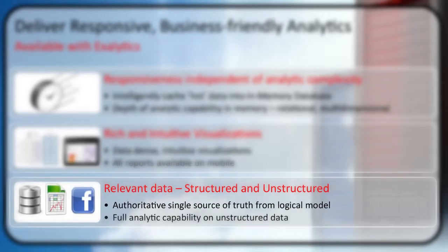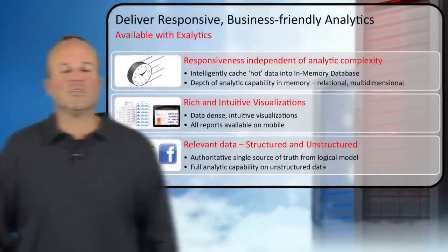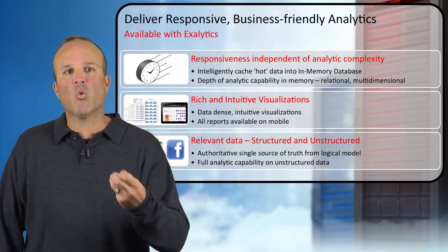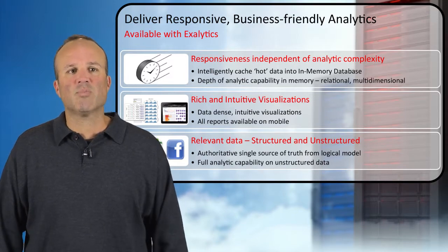And finally, making relevant data available. You're dealing with structured data, SQL types of data, and unstructured data. We want to give you a single source of truth from one logical model. We want to give you full analytic capability on your unstructured data and tie that to the structured data where necessary. Those are the three things we're looking to drive more business-friendly analytics with this platform.